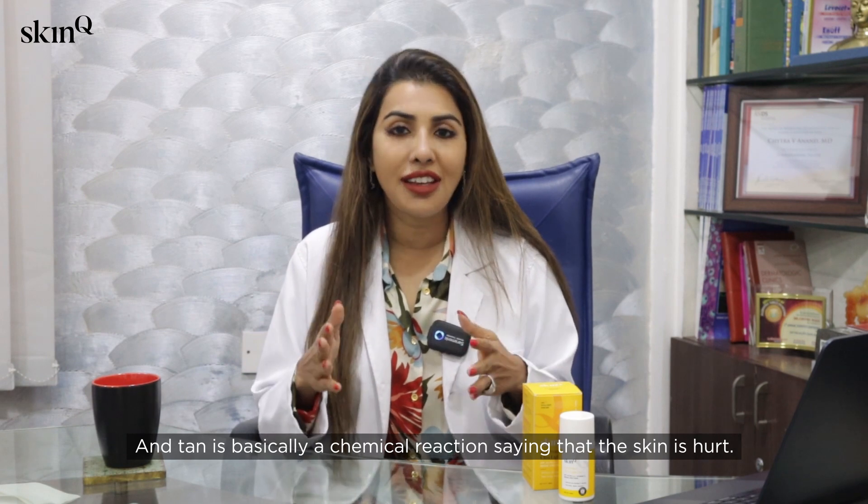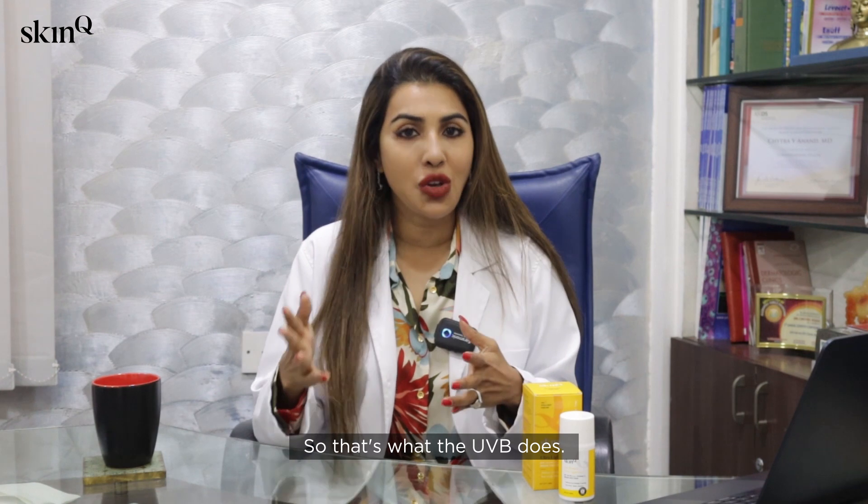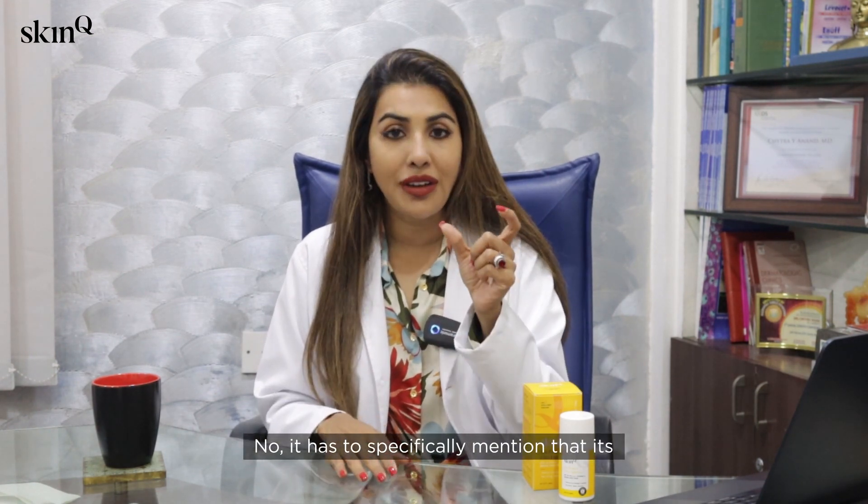What happens to Indian skin is it basically gets a tan — and a tan is a chemical reaction saying that the skin is hurt. Your skin is saying 'help, I'm hurt' when it gets a tan. That's what UVB does.